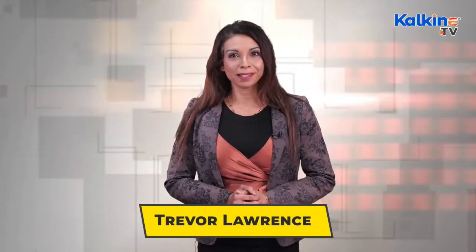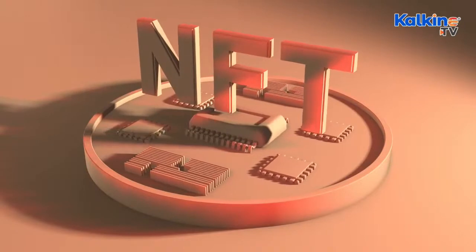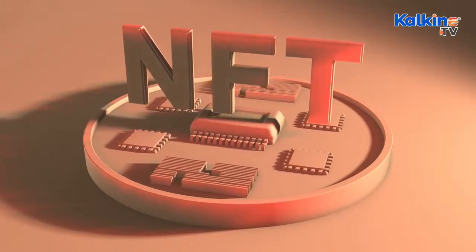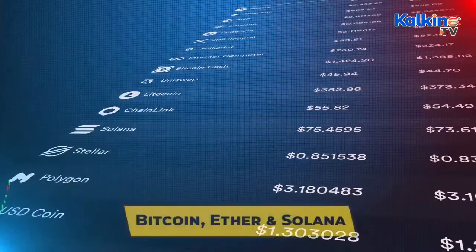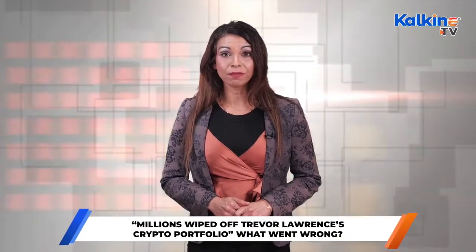According to reports, quarterback Lawrence signed a contract with Jacksonville Jaguars last year, and his entire signing bonus was parked in crypto assets. He was said to have joined forces with an exchange, Blockfolio, that converted the bonus into assets including Bitcoin, Ether and Solana. Reportedly, bonus money worth US$24 million was converted into cryptos. Before him, a few other NFL players like Sean Culkin were also reported to have chosen to get paid in Bitcoin or other cryptos.